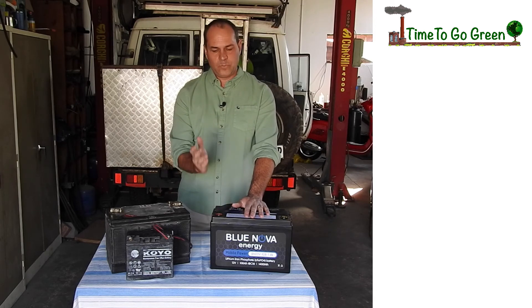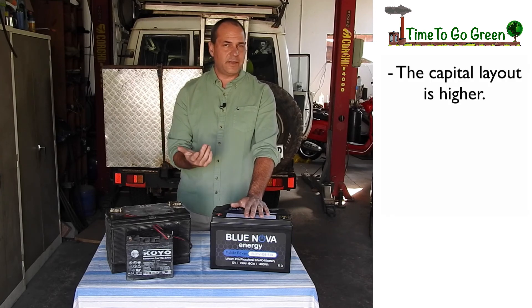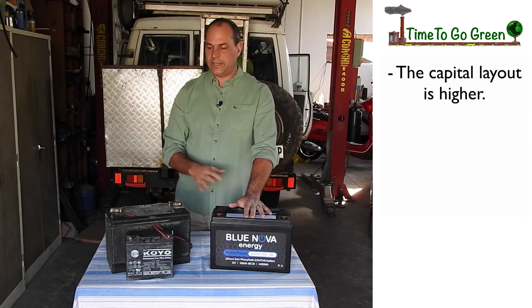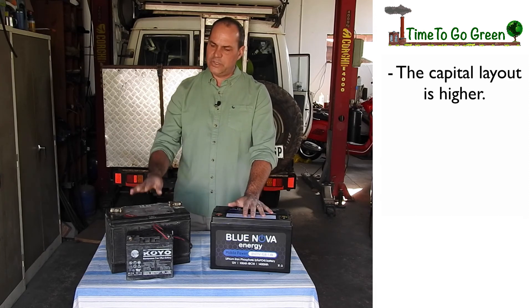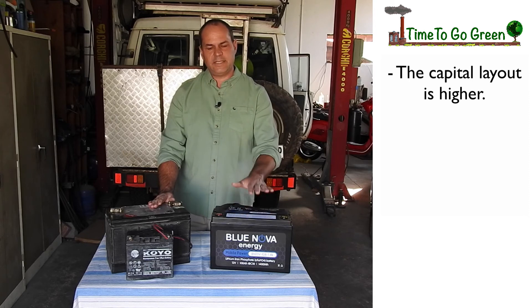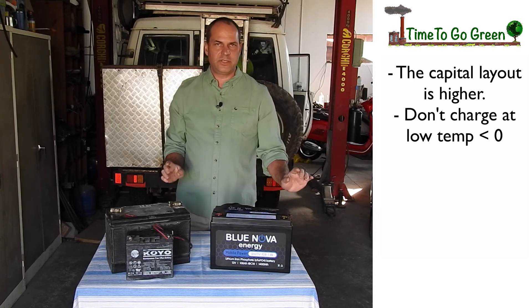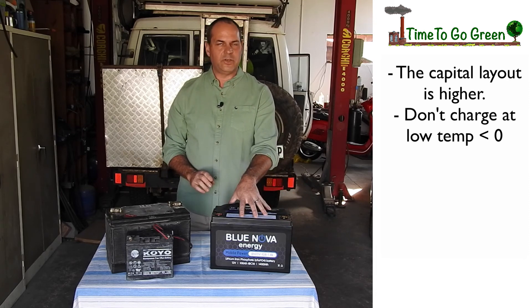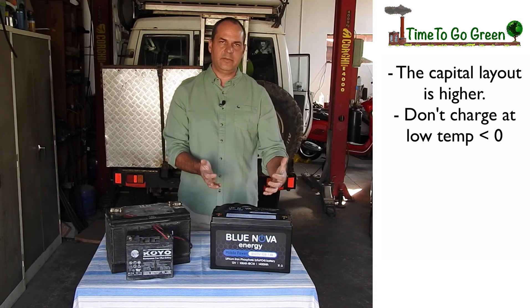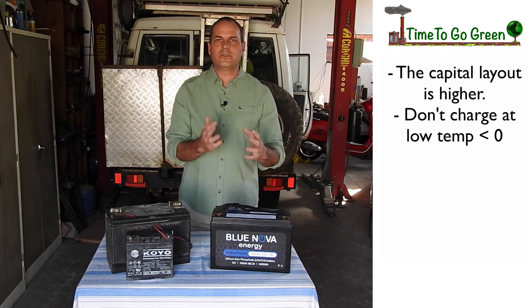What are the cons of this battery? One negative is the off-the-shelf price — they are expensive, currently around 10,000 to 11,000 rand. However, if you treat this battery properly and draw it down to 50%, you can expect 20 years of life versus about three years from a lead acid at the same discharge rate. The second negative is that lithium-ion phosphate cannot be charged at low temperatures. If you go below zero degrees, you need to disconnect your charger, because the battery does not like to be charged at low temperatures. If you discharge it a little first, it will generate internal heat, negating the low temperature, and then you can start charging again. It won't be damaged by going below zero — you just don't want to charge it below zero.